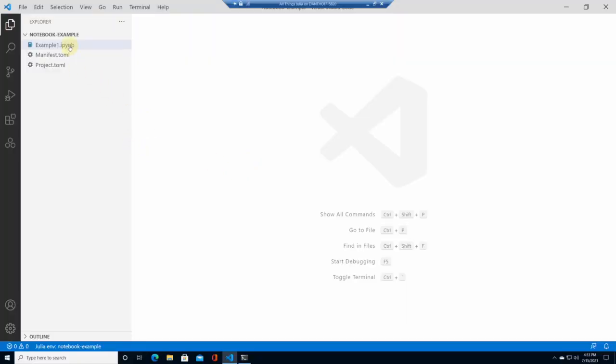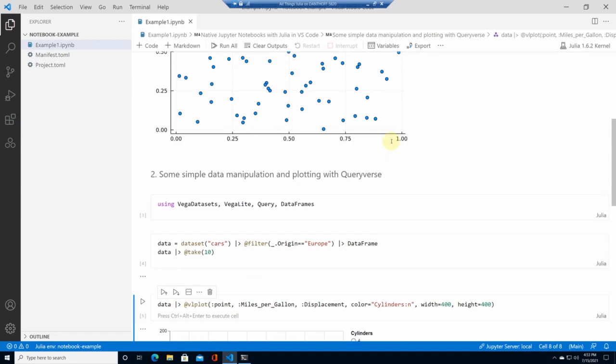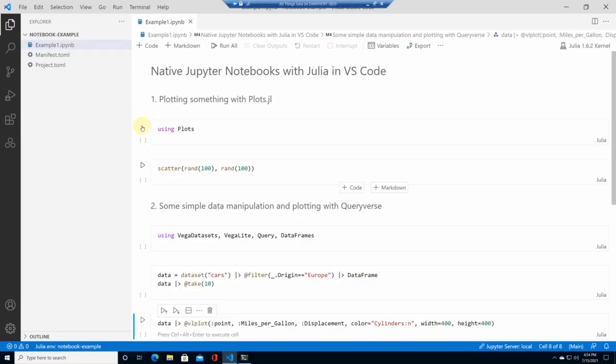I've opened a folder that has a Jupyter notebook, example one, that I created in JupyterLab before this session. If I double-click on that inside Visual Studio Code, it opens up this notebook inside the native UI. You get the rich view of this Jupyter notebook — you can see all the markdown, the code elements, and the plots I've created. Now the question is: can I actually run anything? I'm going to clear all outputs and rerun everything. I can click the little play button next to a code cell to queue it for execution.